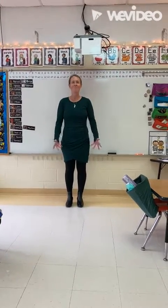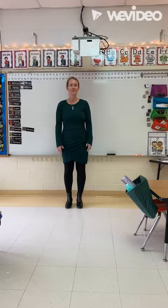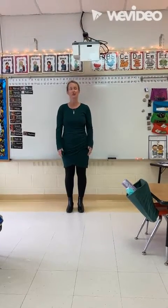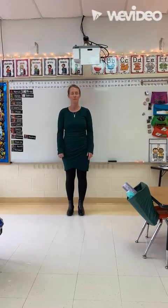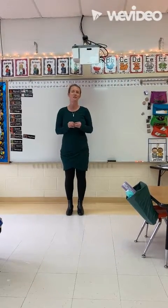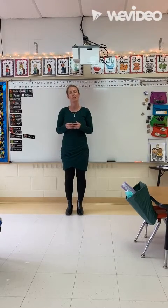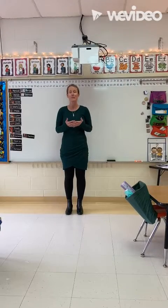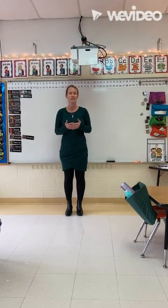Good morning, North Warren families. I'm Mrs. Geller, and I teach kindergarten here at our school. I wanted to provide a fun little video of an easy way to practice letters and sounds that includes movement, to help provide support to you and your child at home. This resource is also excellent for any children that are in preschool or younger, and moms and dads would like to have exposure to the letters and sounds.